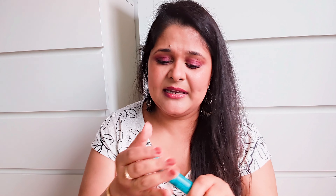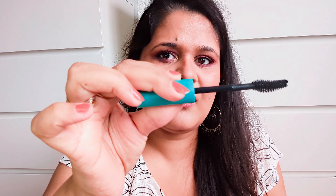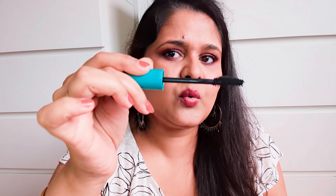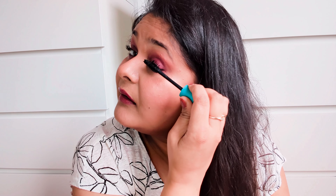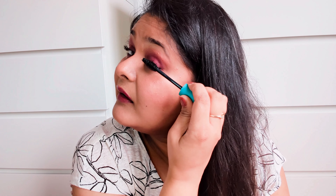Next I bought this blush, again from Jacqueline Hill. The wand is so nice and the consistency and color payoff are amazing — look at how tiny a bit I used and look at that color. It's just perfect. I've used it on my cheek right now and I'm loving the color. You can obviously build it up or tone it down however you want.